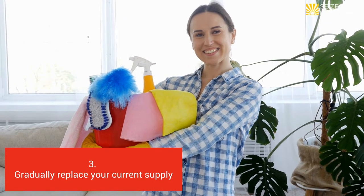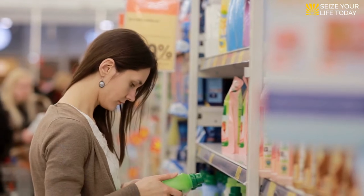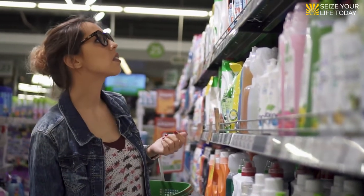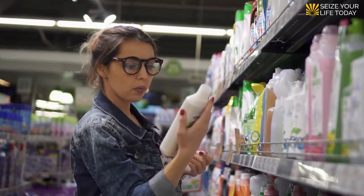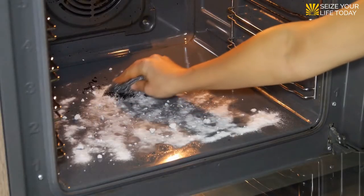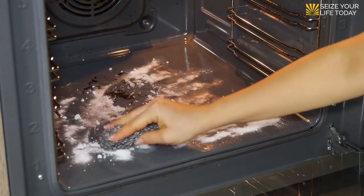Three: gradually replace your current supply. If you're hesitating about making the switch because you're unsure how eco-friendly products perform, start slowly. When you run out of one item — an all-purpose cleaner, for example — choose to replace it with a store-bought product that's certified eco-friendly, or make your own and see if you're pleased with its performance. Recipes for homemade cleansers abound online, but if you've got white vinegar, baking soda, and fresh lemons at home, you've got the ingredients for a terrific all-purpose cleaning solution on hand.